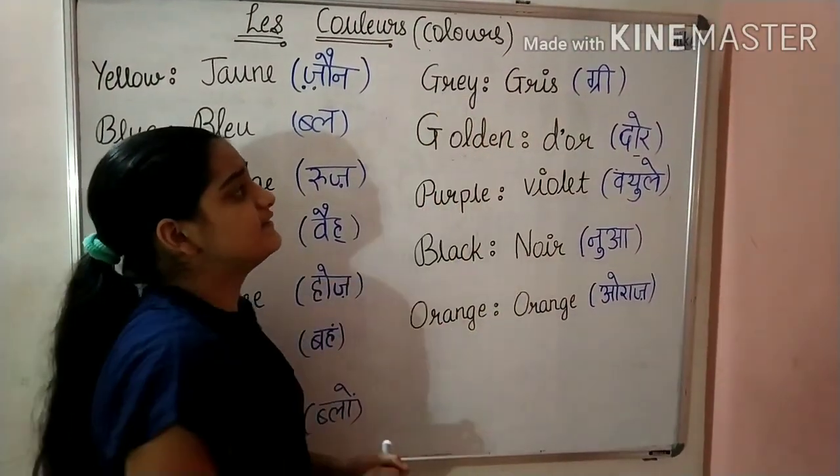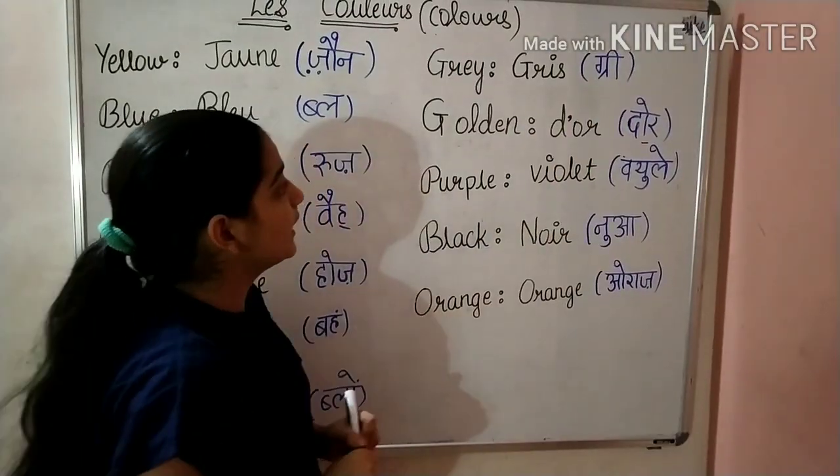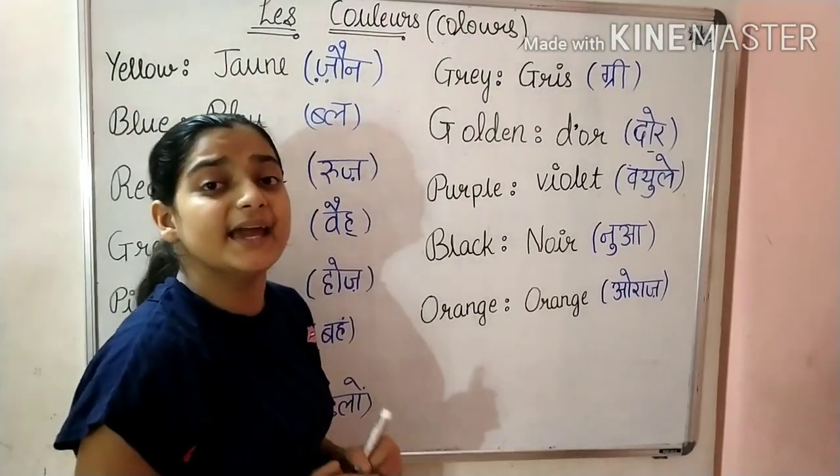Next is Grey. We say it in French as Gris. What do we say? Gris. Next is Golden. We say it in French as D'Or. What do we say? D'Or.